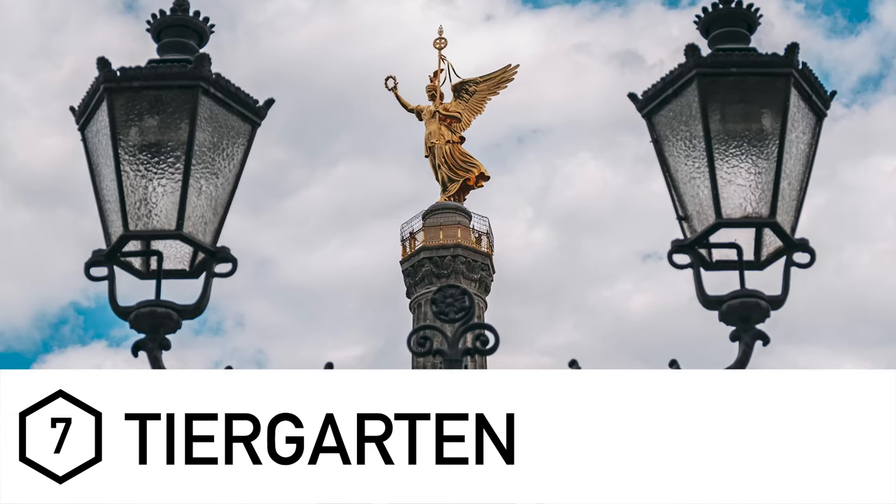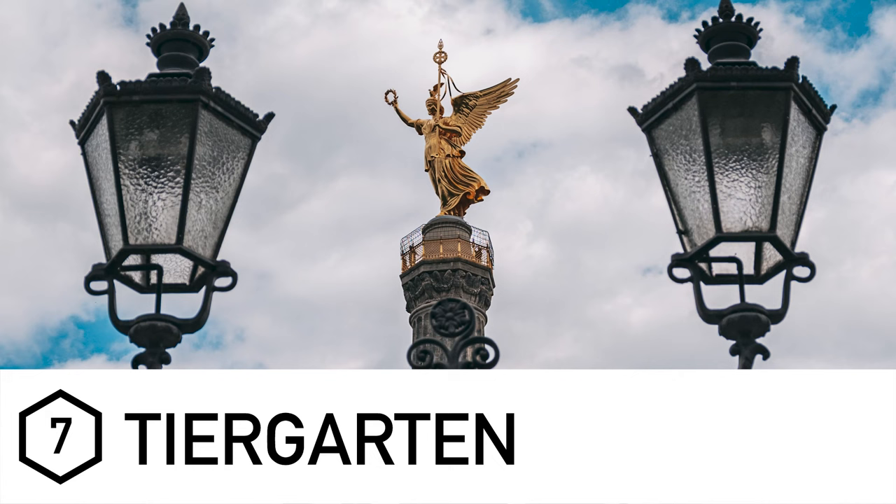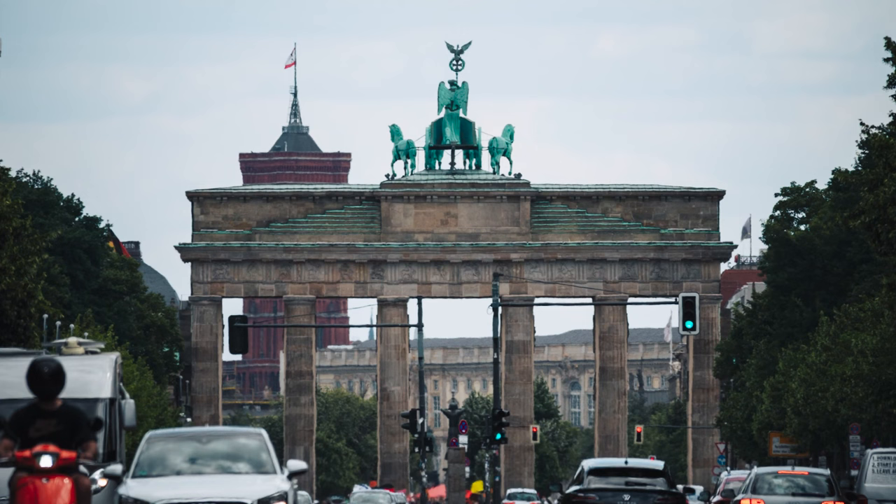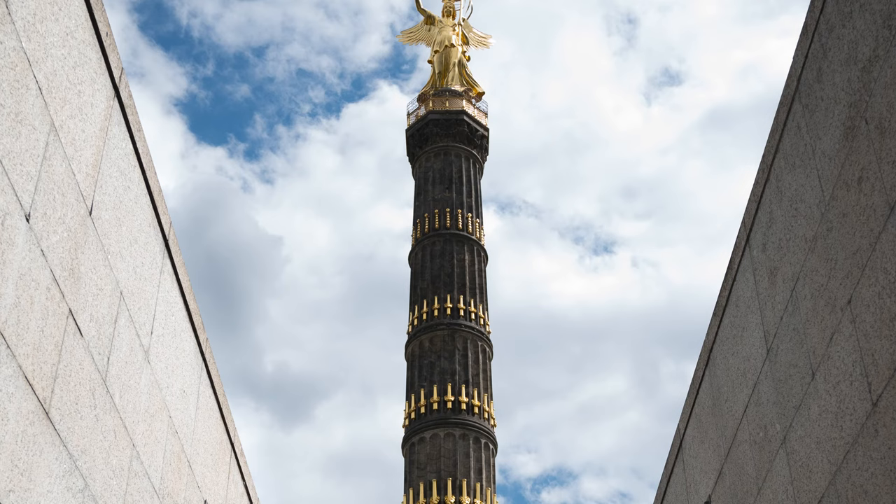Next up is Tiergarten, the main garden in Berlin. It starts at the Brandenburg Gate and works its way all the way down to the Victory Column — a bit like Hyde Park in London or Central Park in New York. There are lots of photography opportunities here. If you manage to get into the central reservation of the road, you have direct sight lines to both the Brandenburg Gate and the Victory Column. Standing at the bottom of the underground stairs and looking up at the Victory Column can frame it very nicely.